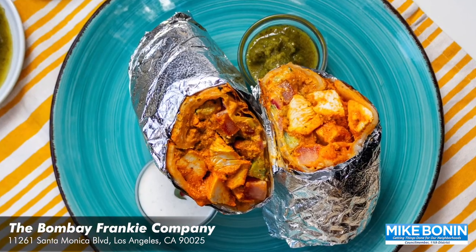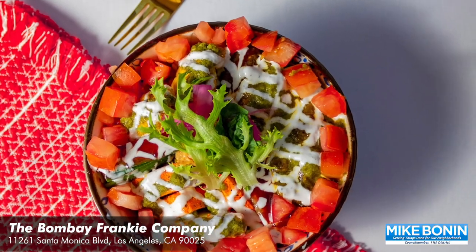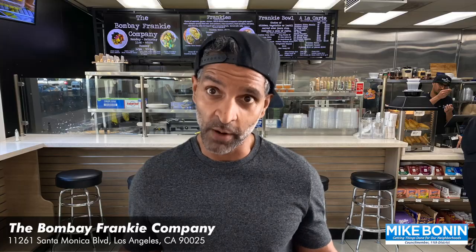The most popular way of ordering the Franky is to get the Chicken Tikka Masala Franky. We also offer bowls along with curries, all of which our recipes are scratch preparation.